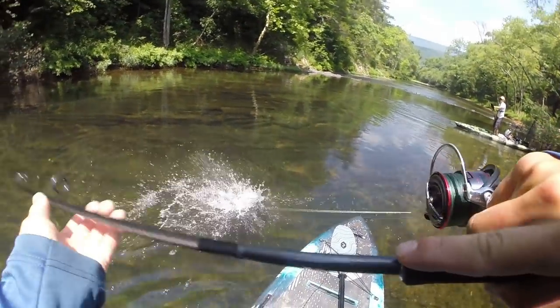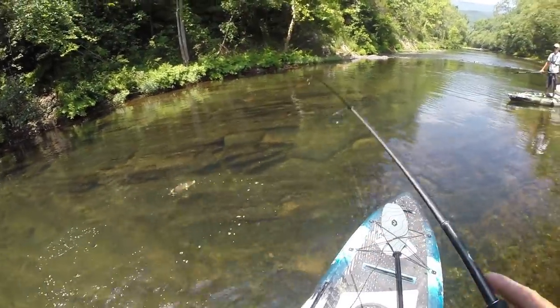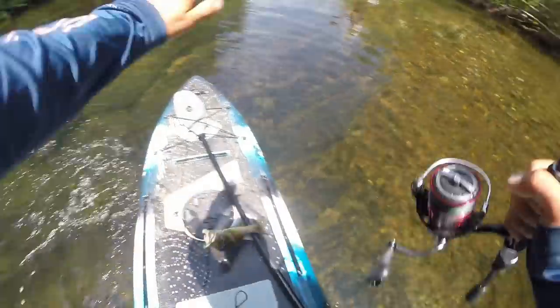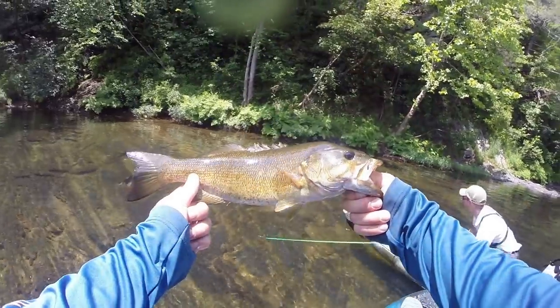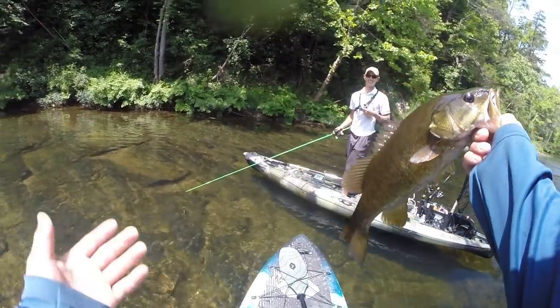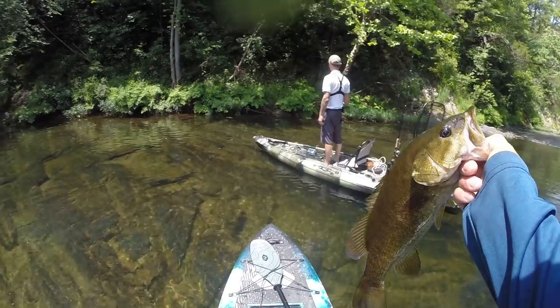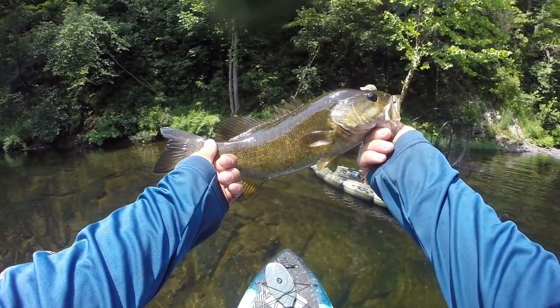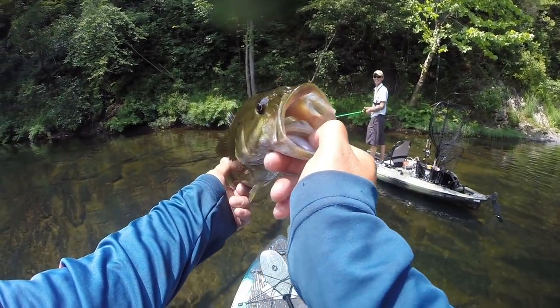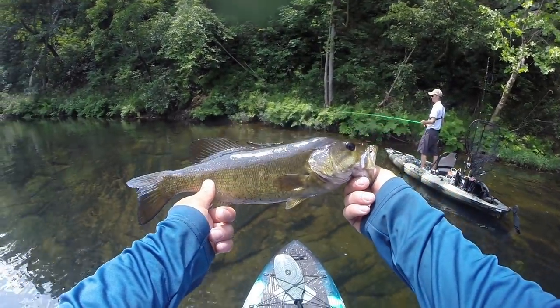Another decent smallmouth right here on the fluke, throwing up into the shade right off the bank — hammered it! One even bigger was chasing it, that was so cool. I thought the chasing fish was absolutely a giant, then I saw the other one flash — probably about the same size as the first one. There was one really big swirl too.